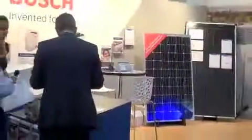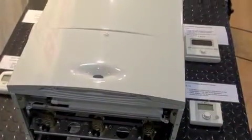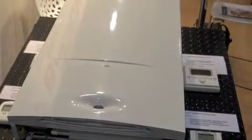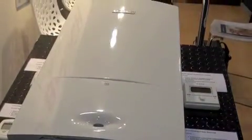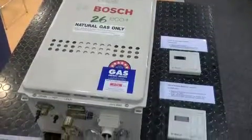Bosch are here again showing our portfolio of hot water and heating products. We've got some really great offerings for the public and some really nice technology. There are two specific products I'd like to talk about. We have hydronic heating and also an innovation in our continuous flow hot water systems, and I'll talk a little bit about the technologies that underpin the efficiency of the two products.